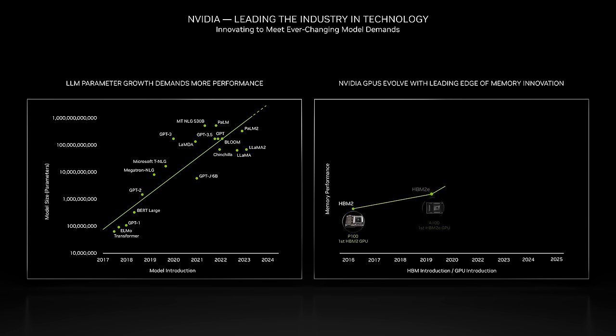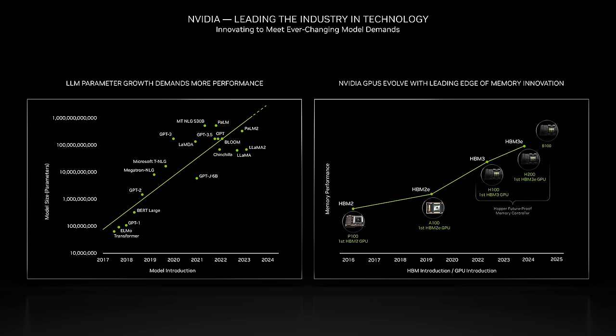With the introduction of Volta, Ampere, and Hopper, NVIDIA led the way in pioneering GPUs integrated with the latest HBM2, HBM2E, and HBM3 memory technologies. The Hopper architecture was designed to be forward-thinking and supports not just HBM2E and HBM3, but also HBM3E, ensuring readiness for the future. This approach enables us to swiftly introduce more advanced products to the market, enhancing our agility.